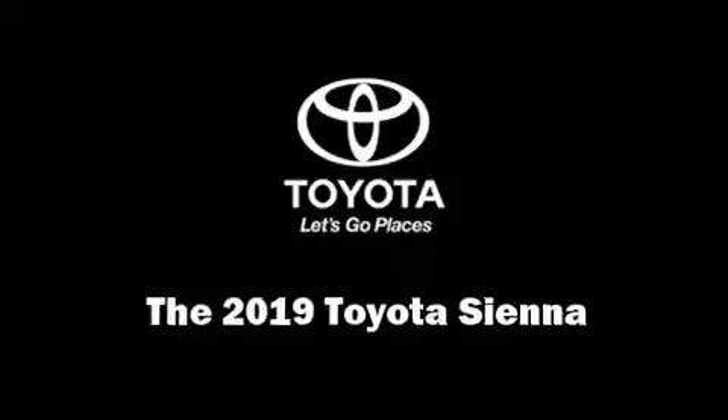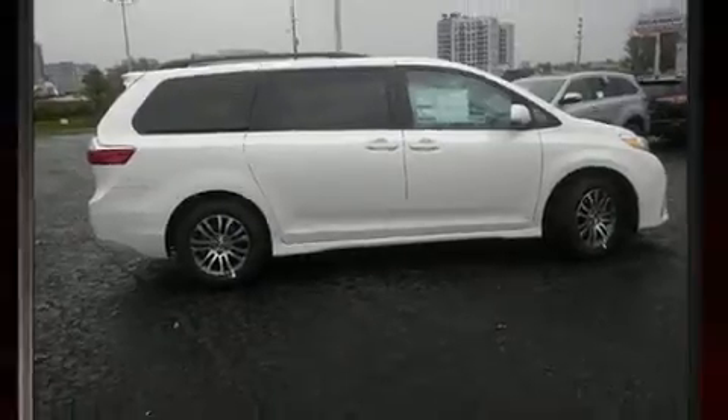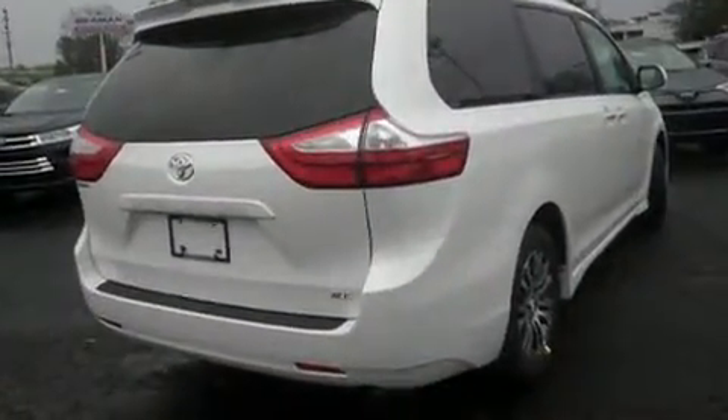The 2019 Toyota Sienna. Smooth gear shifts are achieved thanks to the 3.5-liter six-cylinder engine, and for added security, dynamic stability control supplements the drivetrain.